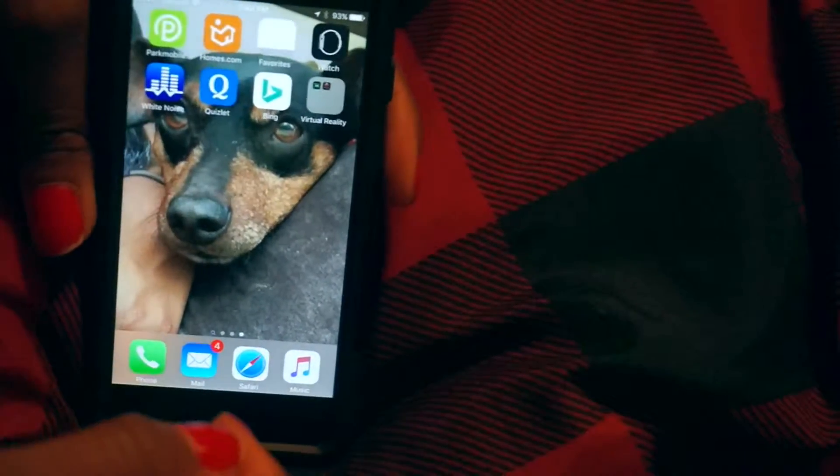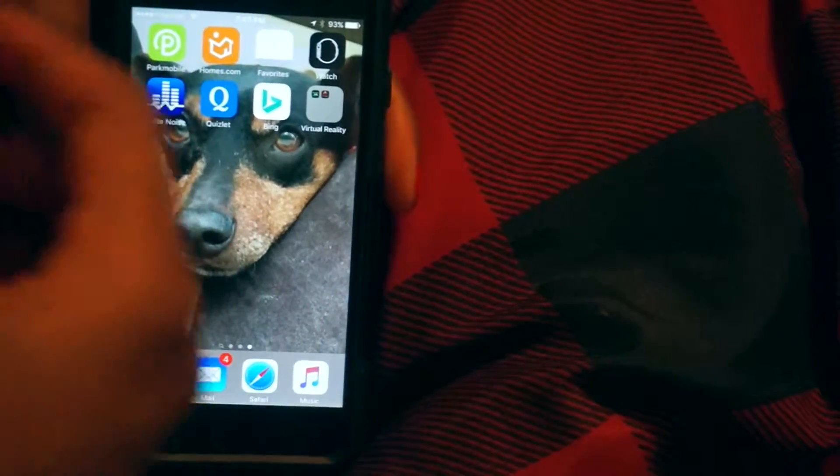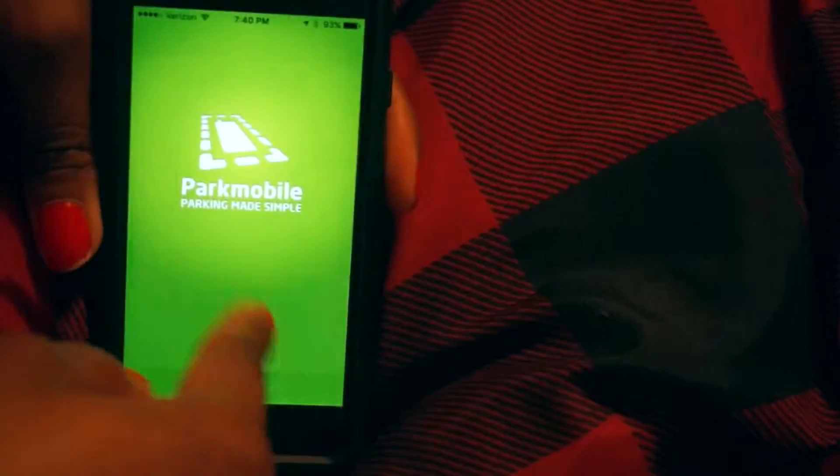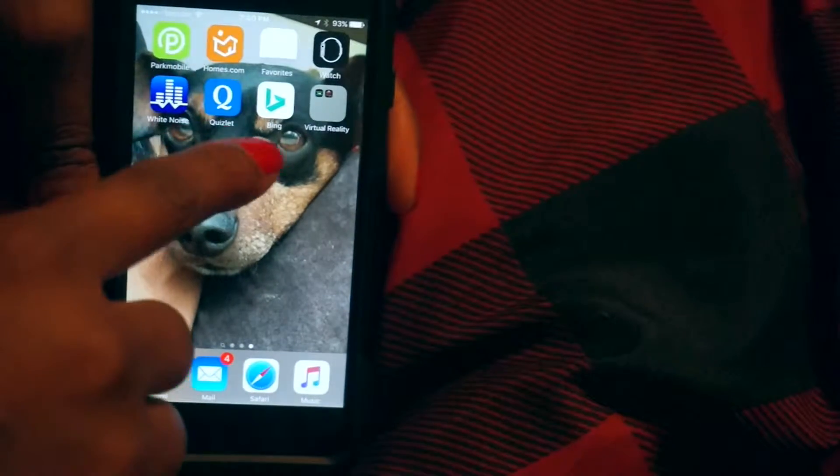And then the Southwest app. Then I have Park Mobile, because if you live in like the DMV area — or I don't know if it works in New York — you can pay for your parking from your phone. I thought that was awesome. And Homes, because once again I like looking at houses a lot.